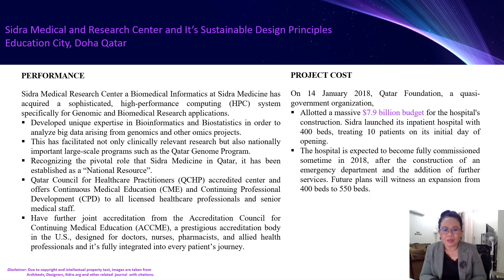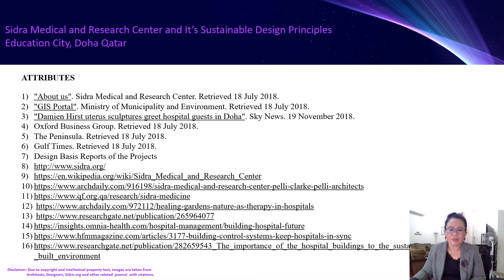It also holds joint accreditation from the Accreditation Council for Continuing Medical Education, a prestigious accreditation body in the U.S., designed for doctors, nurses, pharmacists, and allied health professionals, and it is fully integrated into every patient's journey. This project was completed in 2018. The Qatar Foundation, as a cohesive government organization, allotted a massive $7.10 billion budget for the hospital construction. This is a picture of plans showing expansion from 400 beds to 550 beds. Thank you and God bless.